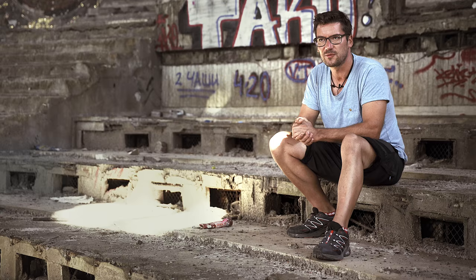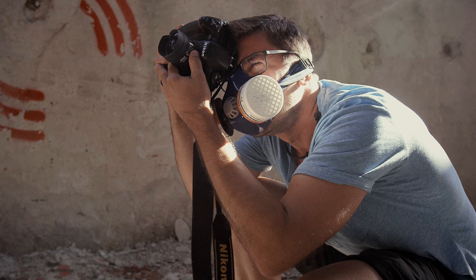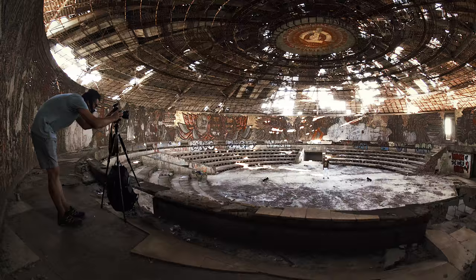As a photographer, especially an action sport photographer, you need to tell a story in your shots. You can't really waste your time trying out stuff like oh maybe underexposed, overexposed — it's all about the environment.